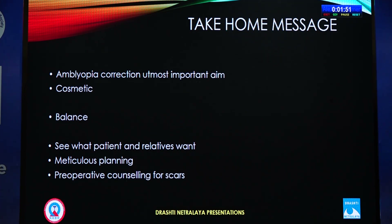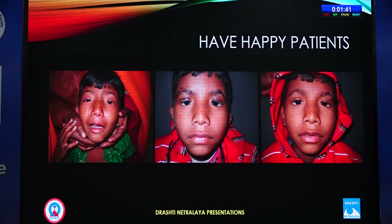My take-home message: amblyopia correction is the most important aim in these patients. You must balance amblyopia correction with cosmetic concerns. Understand what the patient and relatives want, and perform meticulous planning and preoperative counseling regarding scarring.